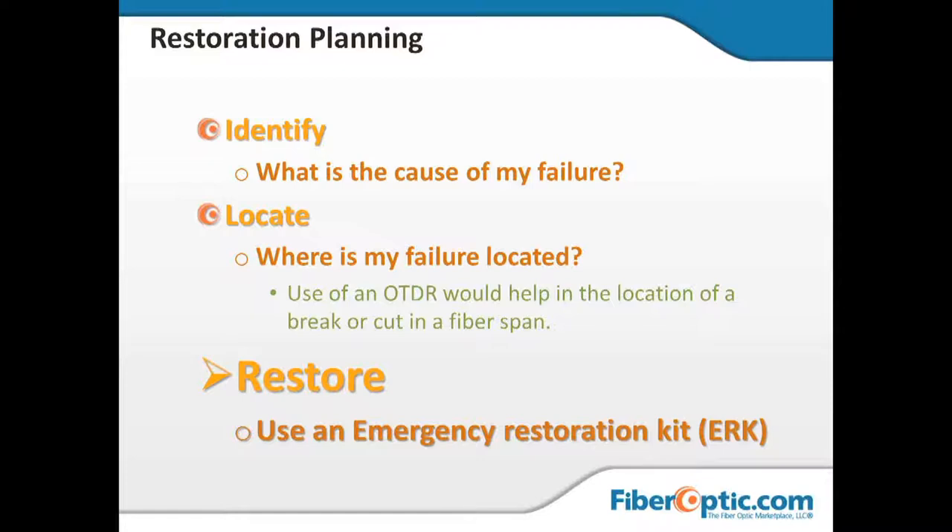Looking at restoration tools — there are several tools we have to have available. You'll notice that documentation is one of those tools because without it, we can't do our job.